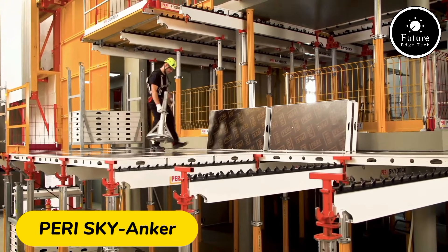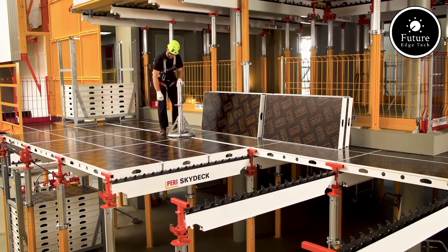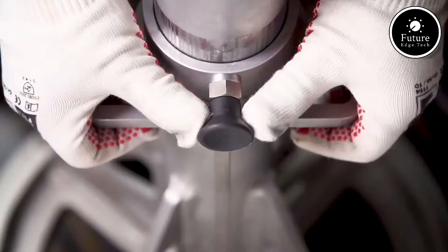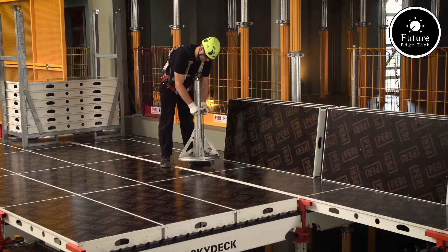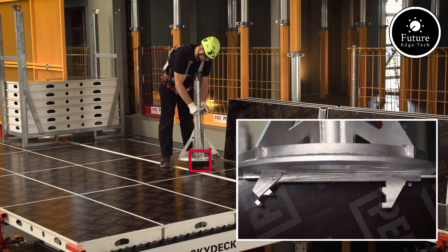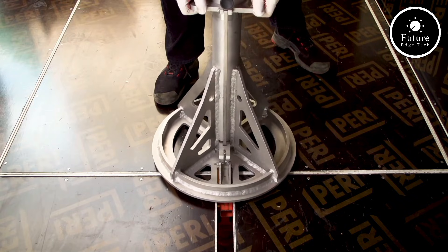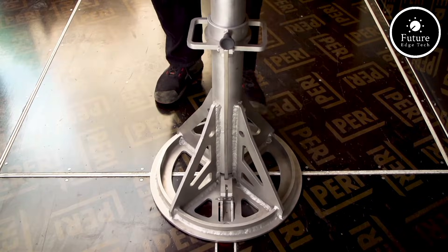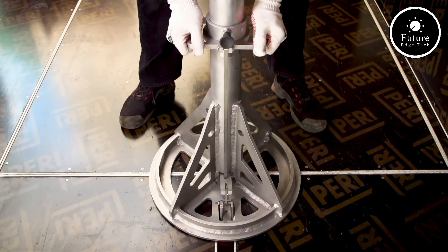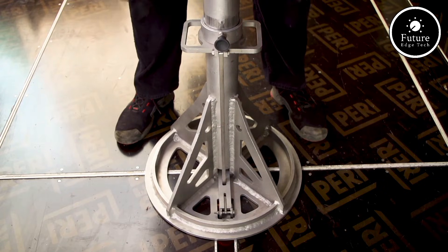Introducing PERI SkyAnchor, the ultimate portable power and connectivity solution. Designed for modern adventurers and tech enthusiasts, the PERI SkyAnchor redefines the way you stay powered and connected on the go. This innovative device combines high-capacity power storage with advanced wireless connectivity features, making it an indispensable companion for outdoor activities, remote work, and travel. The SkyAnchor boasts a powerful lithium-ion battery capable of delivering up to 60 watts of output, enabling fast charging for laptops, smartphones, and other devices. With a massive 20,000 mAh capacity, it can charge your phone up to 5 times or your tablet twice, ensuring uninterrupted productivity and entertainment wherever you are. The PERI SkyAnchor also features a built-in 5G-ready hotspot, offering ultra-fast internet speeds for up to 10 devices simultaneously.